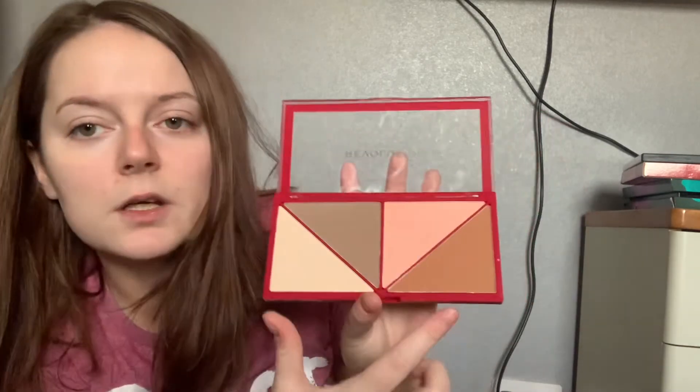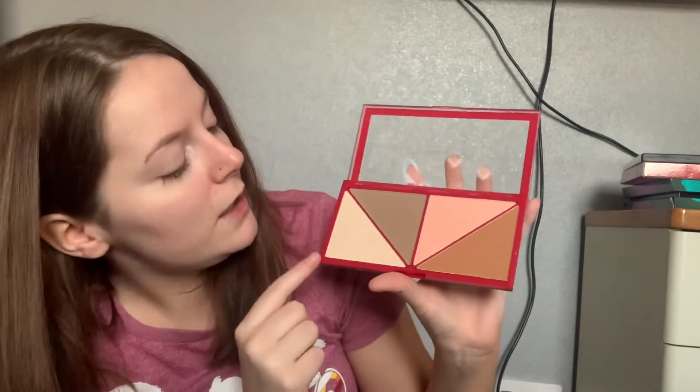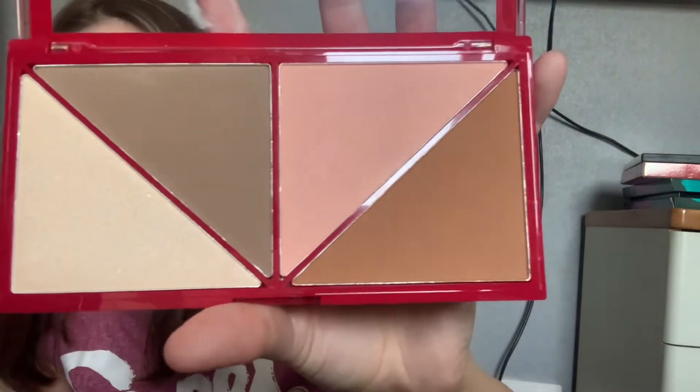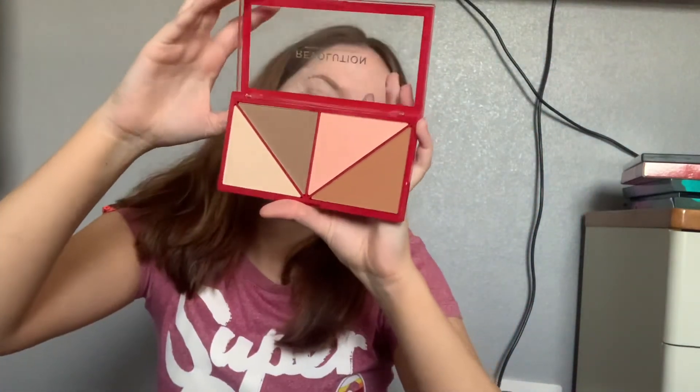It is called Reloaded — it's just a face palette. I assume you can use it for bronzing, blush, probably contouring, and a highlighter. That's quite pretty — so you've got a set of four there. Nice! So that's that for Day 25. See you all tomorrow, bye!